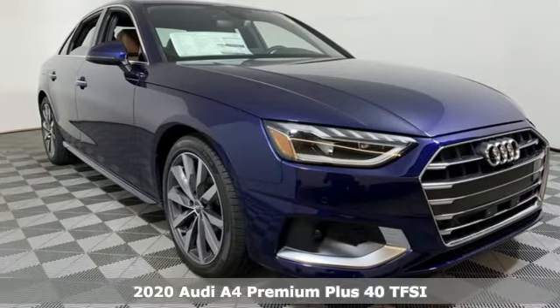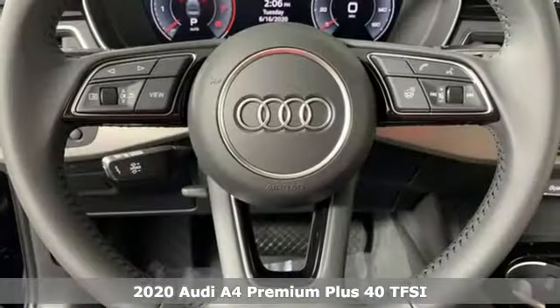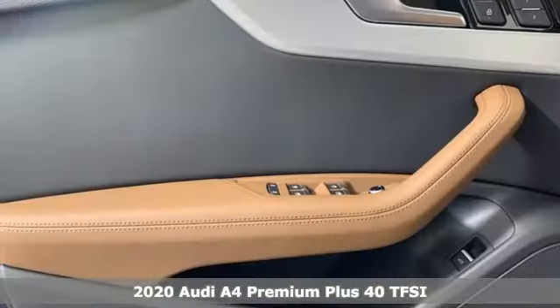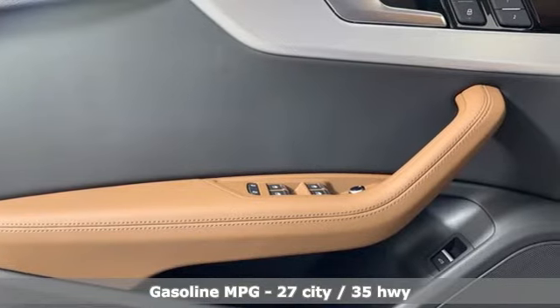It's a new 2020 Audi A4. This captivating A4 is the sedan that over delivers on luxury and performance. You'll look forward to every drive with features like these.